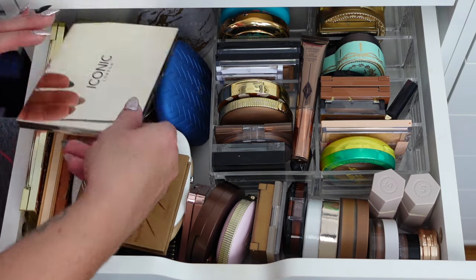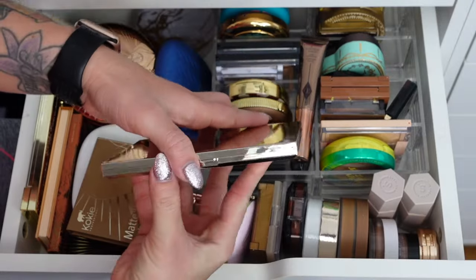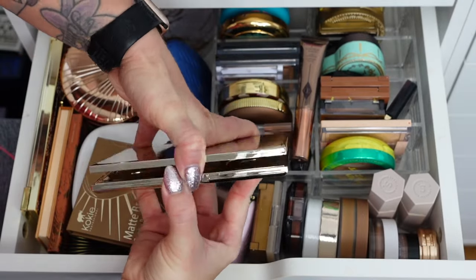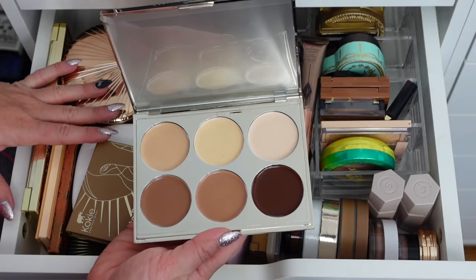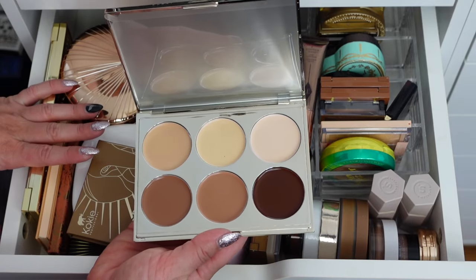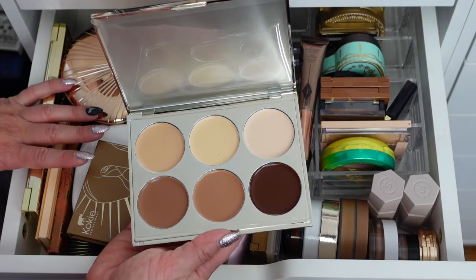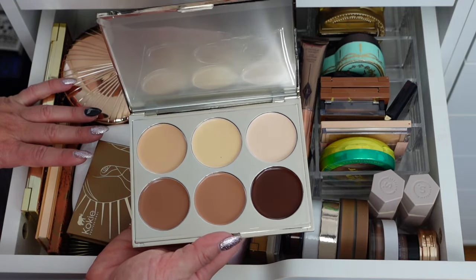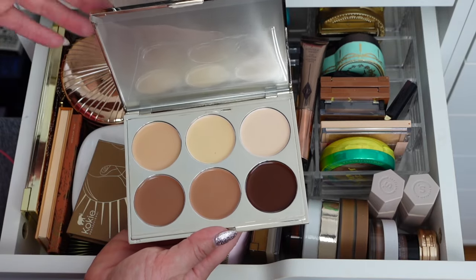We'll start right here with the Iconic London Multi-Use Sculpting Palette — this is actually a cream contour bronzer type of thing that came in a subscription box. I'm going to keep it because I've been getting into cream contours. It's really easy: do my foundation, put this on, then my concealer. I just forget about it in that drawer, so I absolutely need to use this.